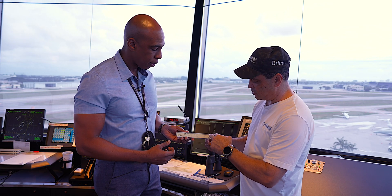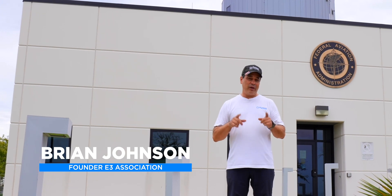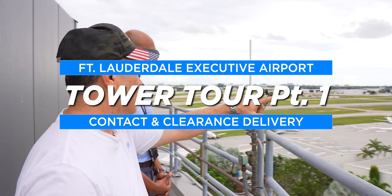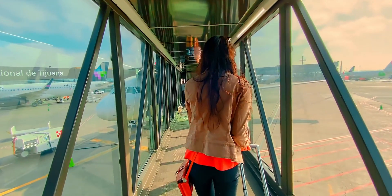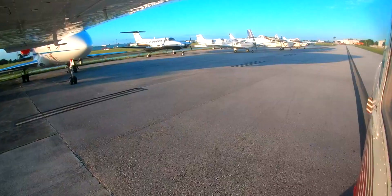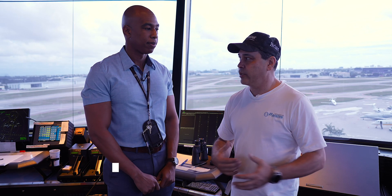Welcome back to E3 TV. Today we're getting unfiltered access to Fort Lauderdale Executive Tower. We're going to deep dive into the operations and get up in the tower to see how things operate. This is one of the busiest executive airports in the country — international airports like Miami International and Logan are at a Level 12, while Fort Lauderdale Executive is a Level 7. Let's get started.